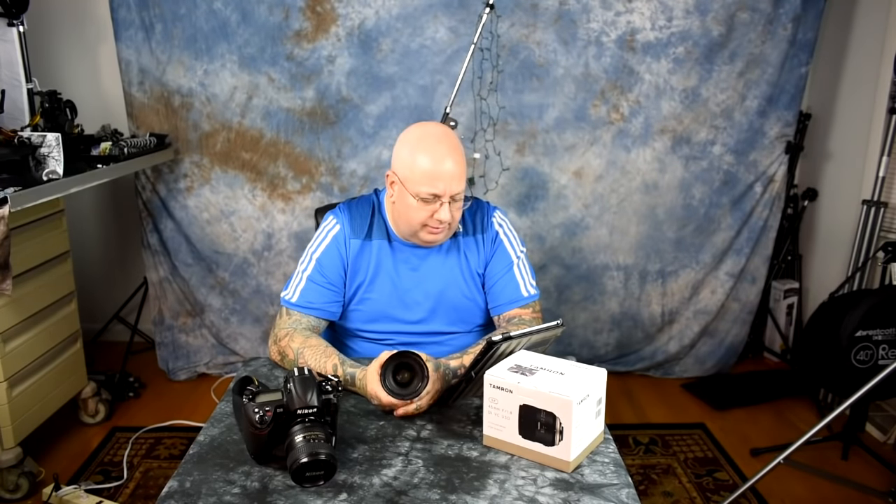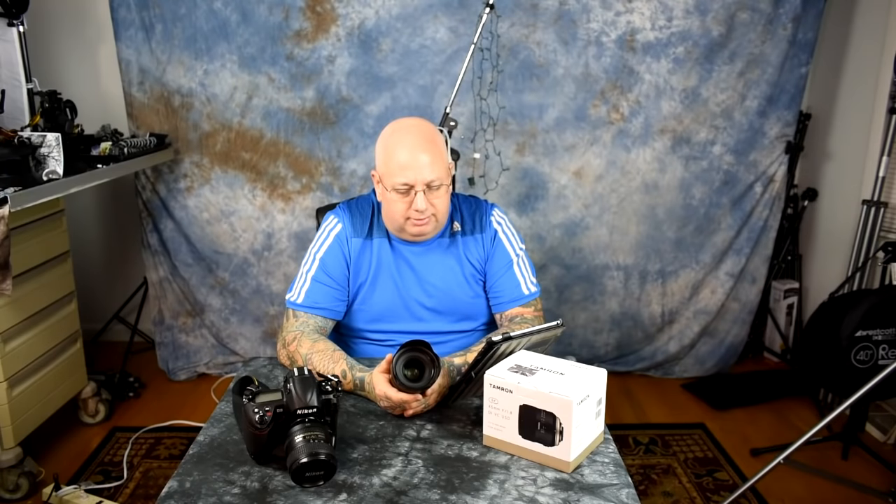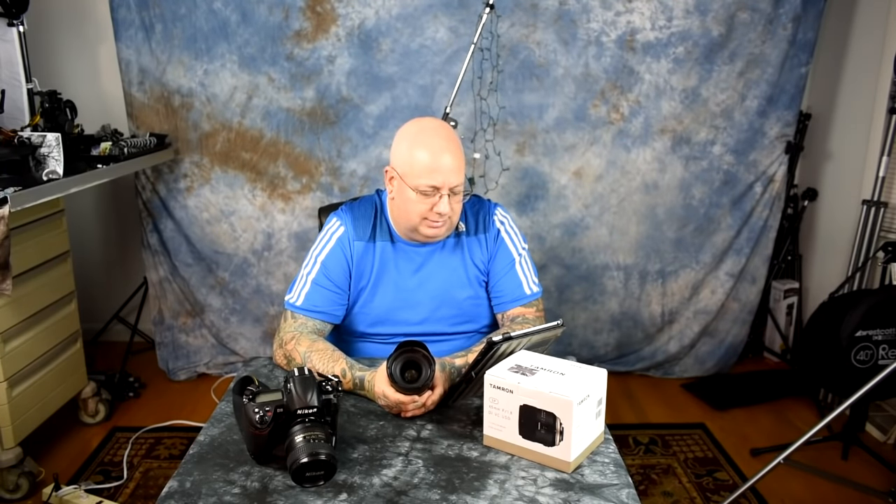There are only two complaints about this lens, and both are largely invalid. First: in hardcore high-contrast lighting — extreme highlights six or more stops above the exposure — you'll get a little purple fringing. However, this is less purple fringing than every Zeiss lens I own, including lenses costing $1,500–$2,000, and even less than the 105mm f/2 DC Nikkor at $1,200.